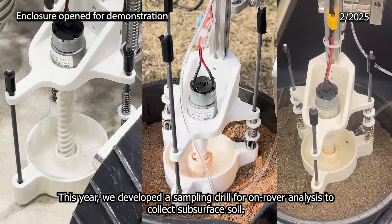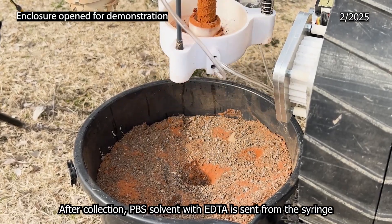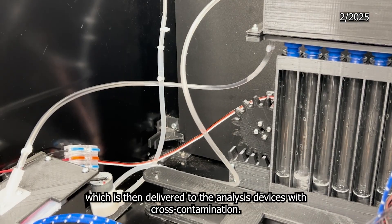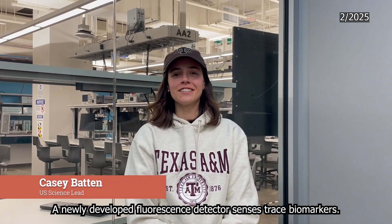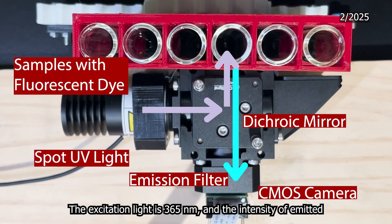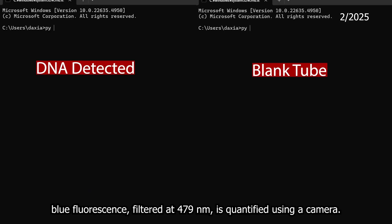This year, we developed a sampling drill for on-rover analysis to collect subsurface soil. After collection, PBS solvent with EDTA is sent from a syringe and mixed with the sample, which is then delivered to the analysis devices without cross-contamination. A newly developed fluorescence detector senses trace biomarkers. The excitation light is 365 nanometers, and the intensity of emitted blue fluorescence, filtered at 479 nanometers, is quantified using a camera.